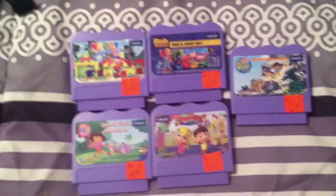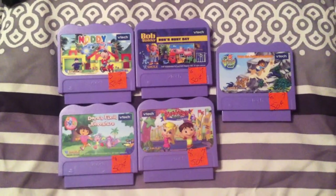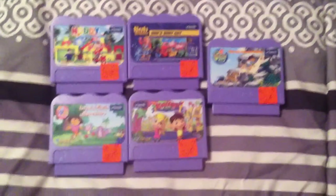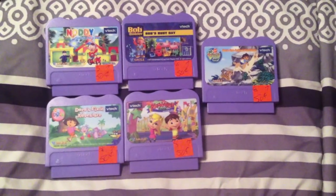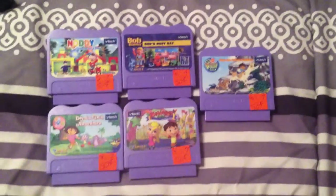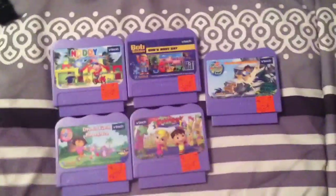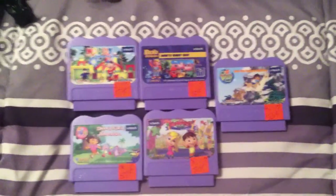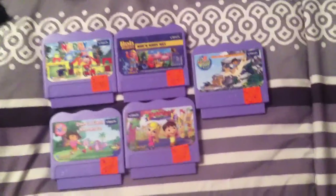From the thrift store over here, these five V-Smile games — little VTech games, fifty cents each. Not a whole lot of value individually, but in a lot of ten or so you can probably get $25 to $30 on a good day. So for fifty cents each it's worth picking up. I have some other ones in storage that I'll pull out and see if I have enough to make a lot — bought these to hopefully move the other ones I had.